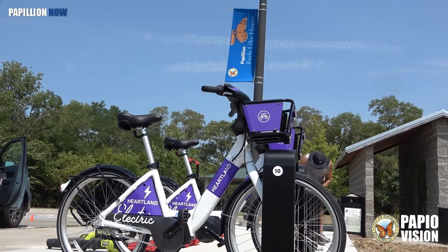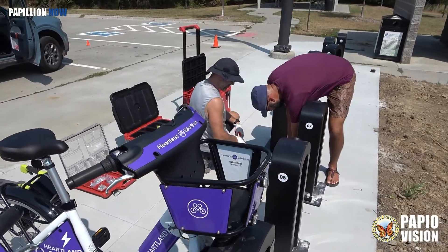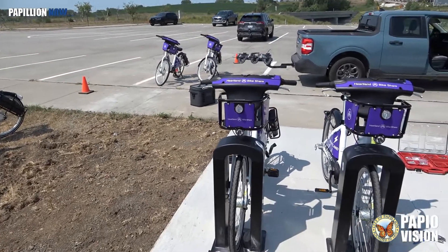Which then would tie in with the fourth station at Prairie Queen Recreation Area. They're all e-bikes moving forward. We've only been doing e-bikes since 2019. There are ten docks here at Walnut Creek, and there will be another ten docks at Prairie Queen.